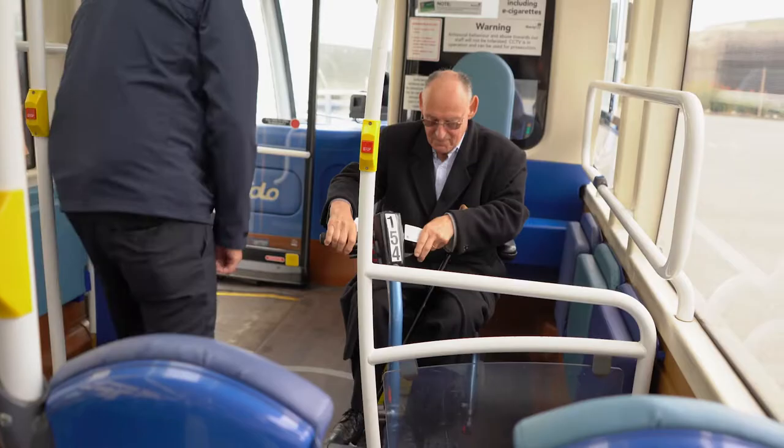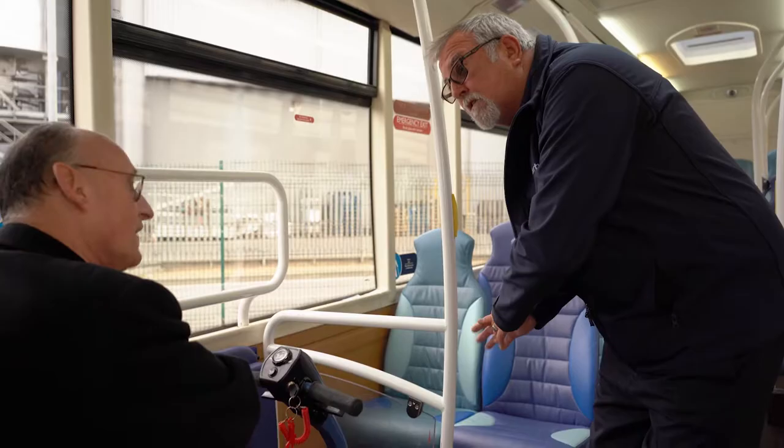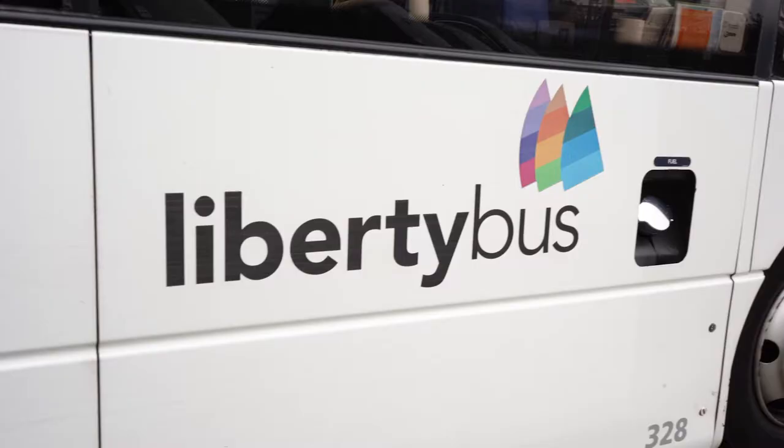Make sure that you disengage the scooter and the brakes are on. With these particular chairs you actually need to be sitting in a conventional seat. You can approach Liberty Bus directly for training support.